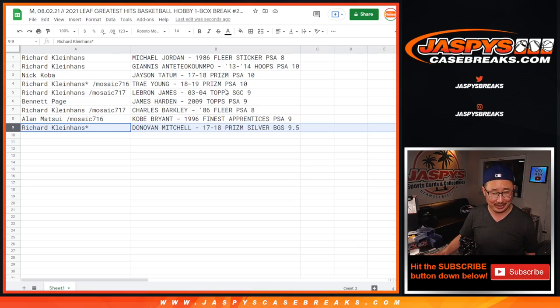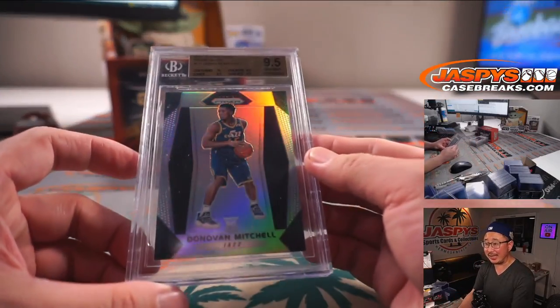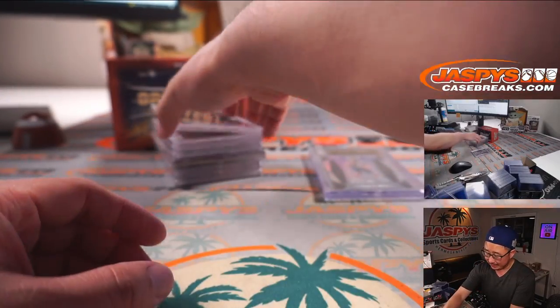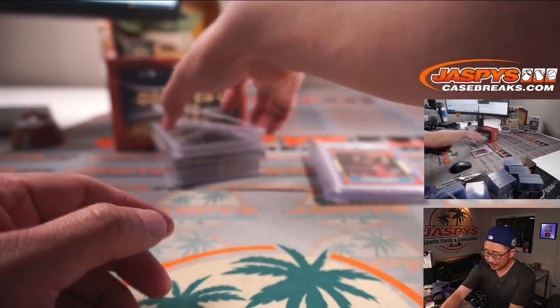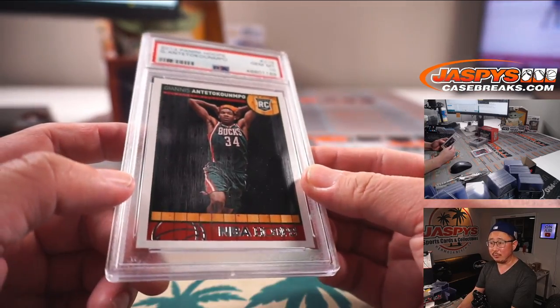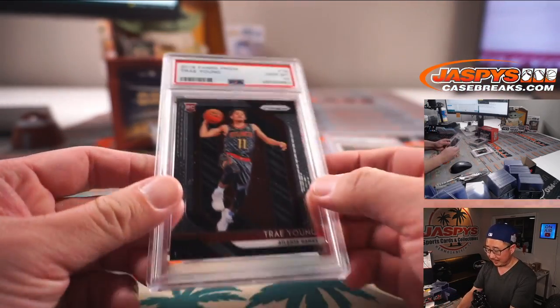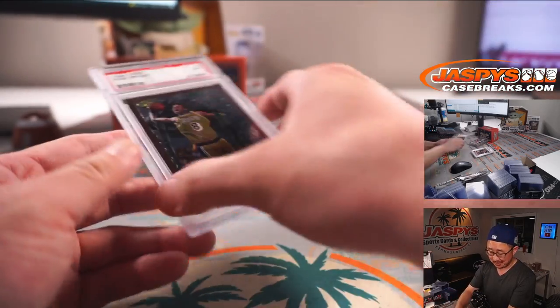And Rick also with the Donovan Mitchell 17-18 rookie card from Prism, Silver Parallel BGS 9.5 with a centering of a 10 — which again, as I said earlier, I feel like I rarely see that on the centering. Here's another look at everything. Thanks everyone for getting in, appreciate it. A lot of nice stuff here.